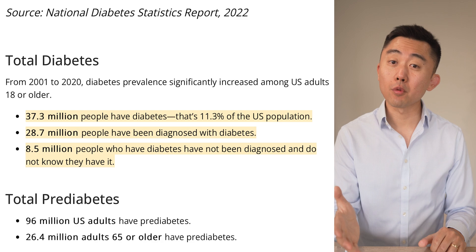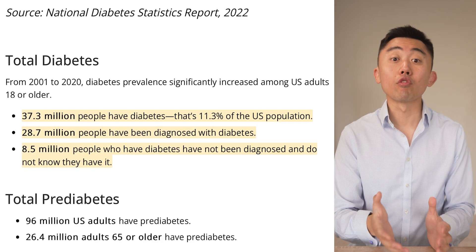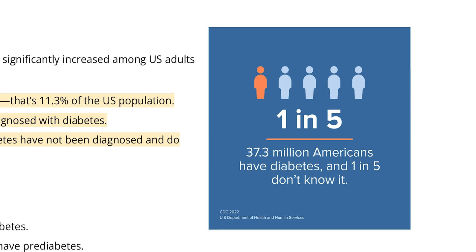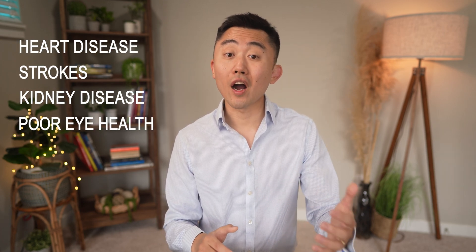Here are some scary statistics. Almost 40% of adults in the U.S. have prediabetes and over 37 million have diabetes. What's even more worrisome is that one in five people who have diabetes are not even aware of it. When it comes to diabetes or insulin resistance, early detection and treatment is key to preventing future health complications like heart disease, strokes, kidney disease, or poor eye health.